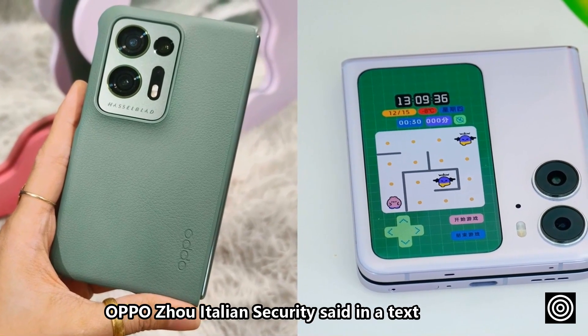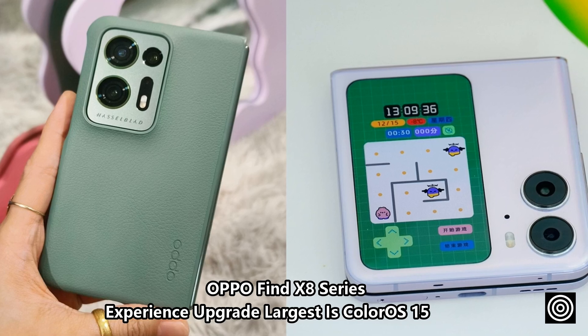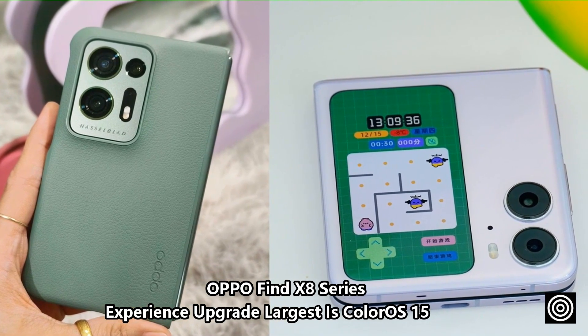OPPO Find X8 Series experience upgrade: the biggest highlight is ColorOS 15.